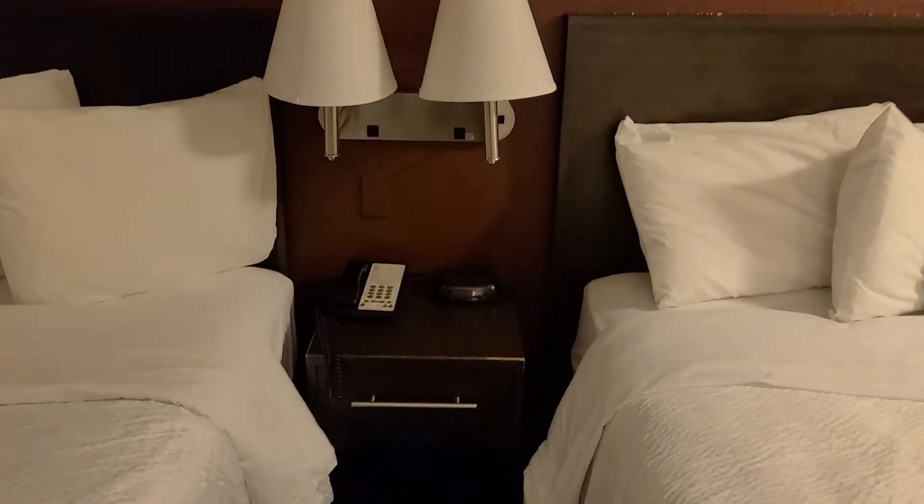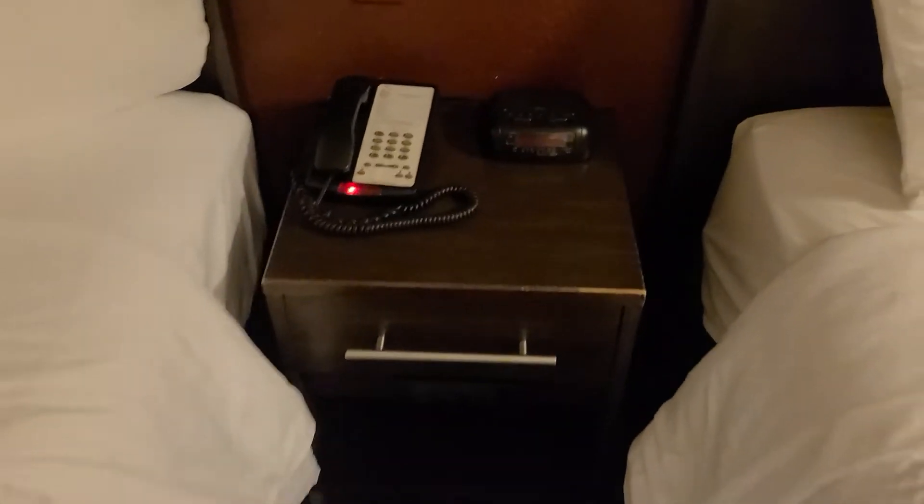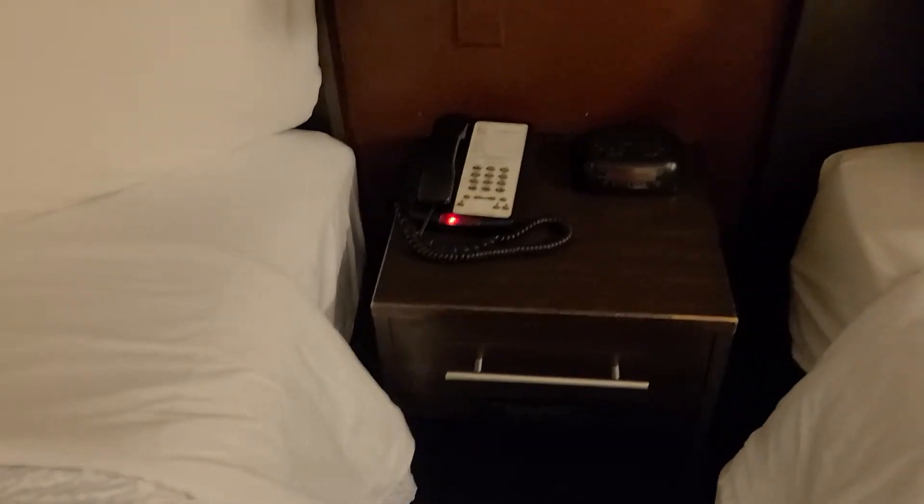Between the beds there's a standard landline, clock radio, and lamps with outlets as well as the nightstand. There's the remote. This drawer could stand to be replaced but nothing that takes away from the stay overall.